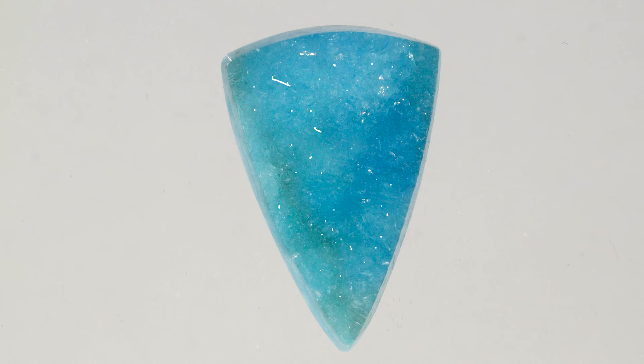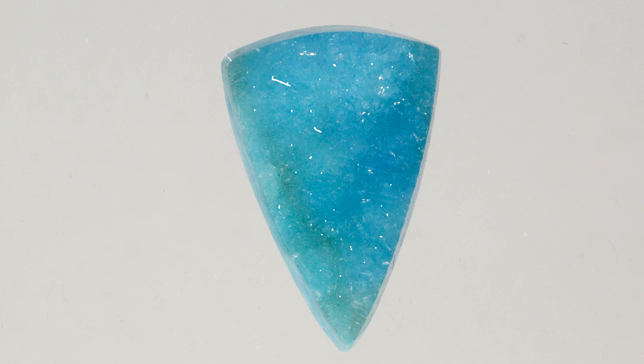From a metaphysical standpoint, it is said that hemimorphite zinc druzy helps to enhance creativity and helps in the development of psychic abilities. It is also said that this mineral can help people connect with their spirit guides.